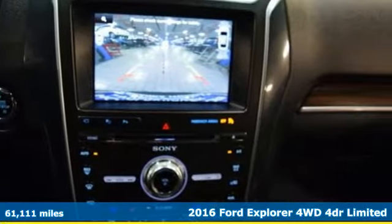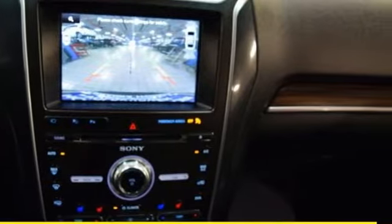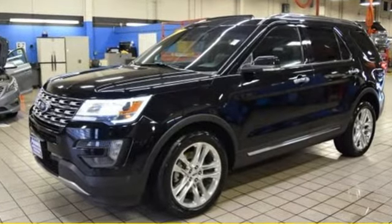Standard tech features start with the functionality and control of MyKey, a multi-function steering wheel and a rear-view camera with washer.